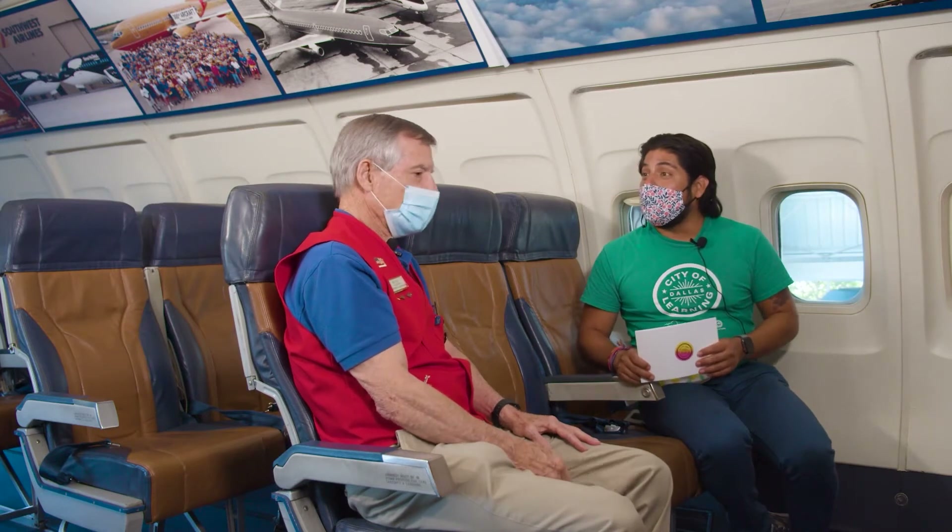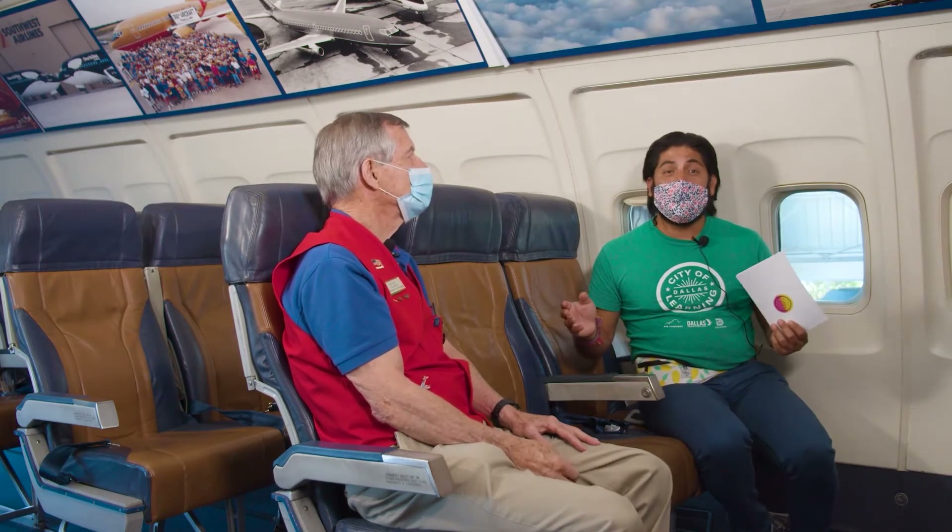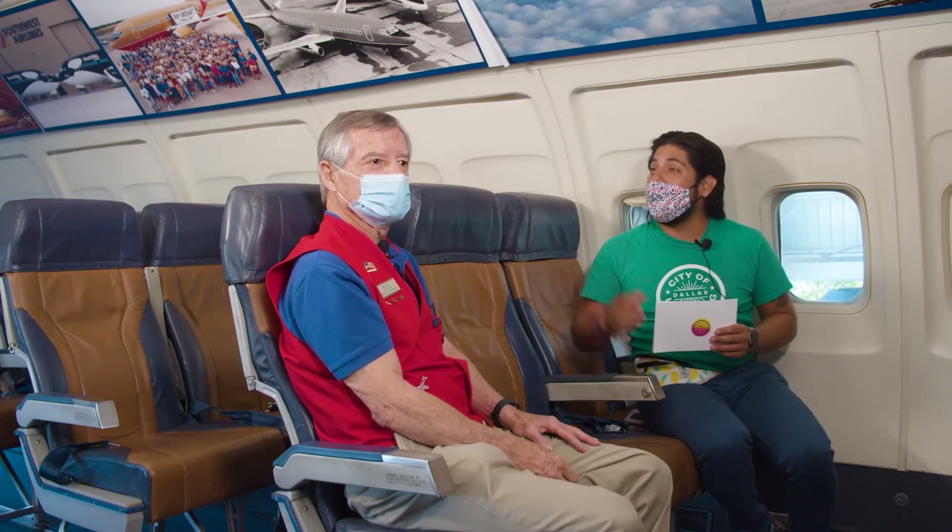Bill, thank you so much for your time today — this was very educational. Our friends out there, I hope you really enjoyed this segment. We are looking forward to the next thing we're going to be showing you here at the Frontiers of Flight Museum. Thanks a lot, Bill. Glad to be here. Pleasure.